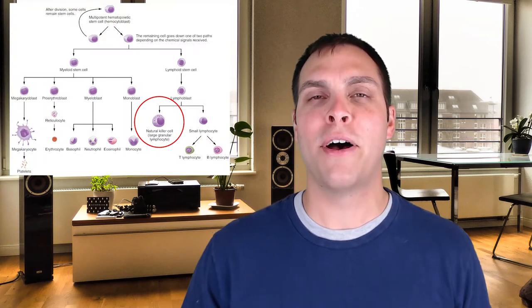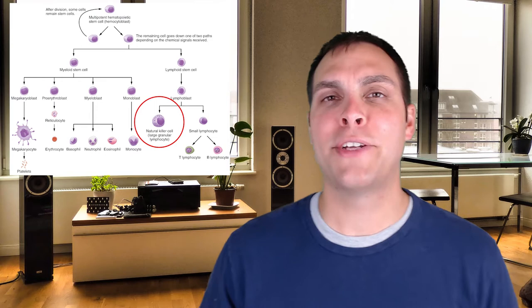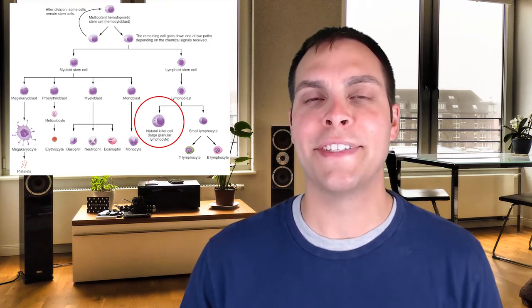Another innate immune cell is the natural killer cell. As we discussed in the context of hematopoiesis, natural killer cells are actually born as part of the adaptive immune cell branch, but they don't go through that maturation process and don't get their specialized T cell receptor, so they function as innate immune cells. Natural killer cells are typically found in the bloodstream but may also reside in the bone marrow or spleen, and like neutrophils, can be on the scene of an infection within about 30 minutes of being activated.